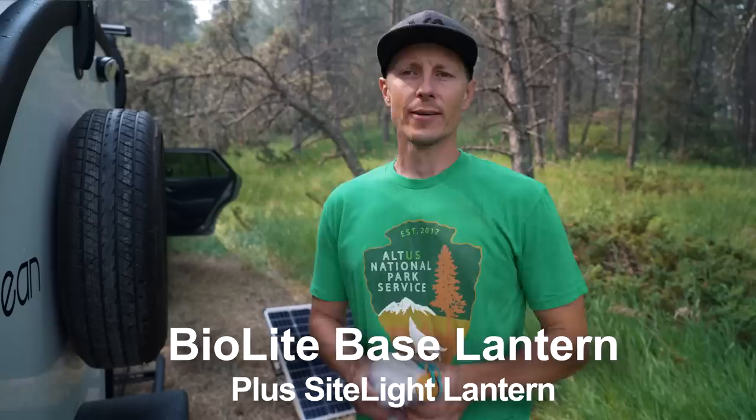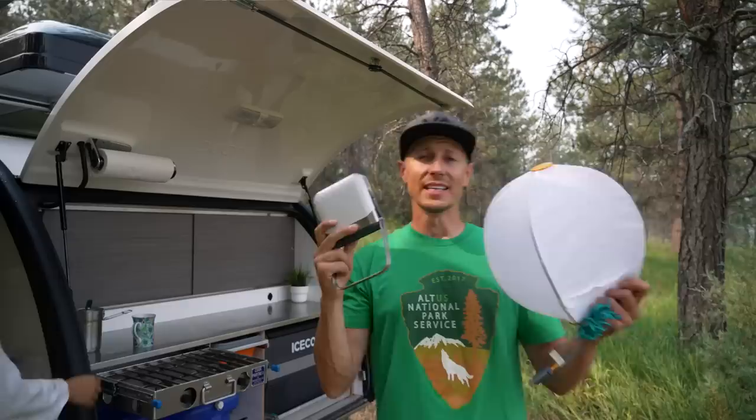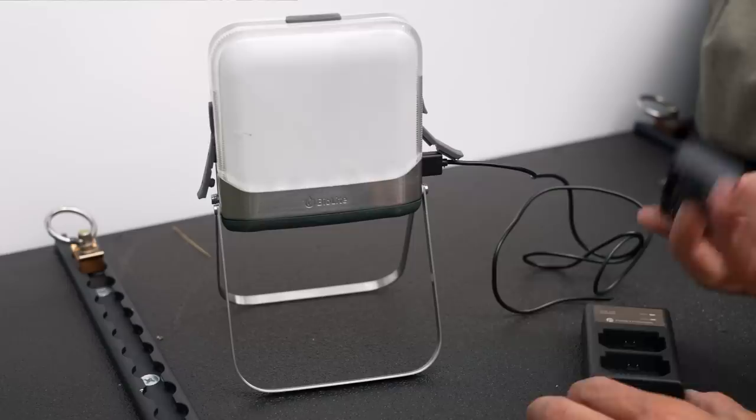The BioLight base light — love it, especially with the lantern. If you want to save money, you can purchase the lantern on its own without the base light, but you'll lose the dimming feature. Both have been used and abused. I've maybe topped off the battery on this once — it seems to last forever — and I'm also using the 7800 mAh capacity to top off my phones, drones, and things like that.